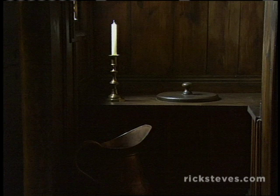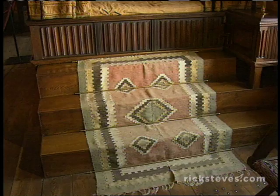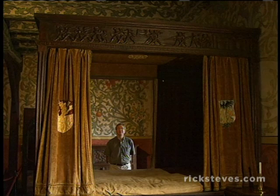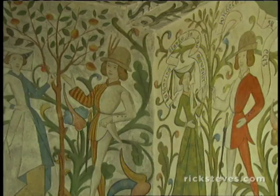The master bedroom was finely decorated and as comfortable as possible back then. It came with a toilet — one of 20 in the castle, each flushed occasionally by rainwater. This bed is about 500 years old. It's built high because hot air rises. The canopy is romantic now, but back then it was practical — it kept the heat in and the bugs out.